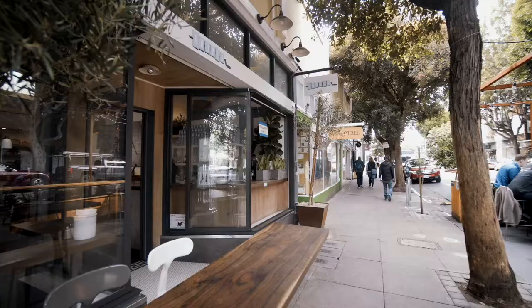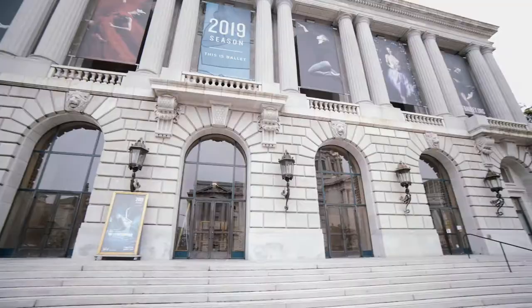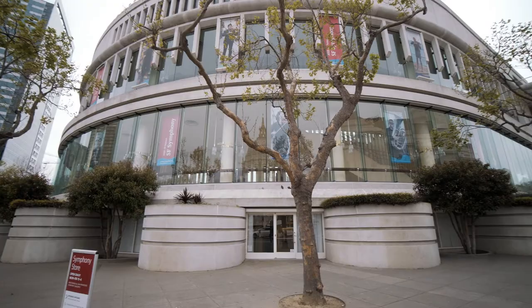Michelin star restaurants, bespoke retailers, craft cocktail lounges, and intimate coffee shops line the streets. We're a few short blocks from San Francisco's Opera House, the new Jazz Center, the Ballet, and the Symphony.